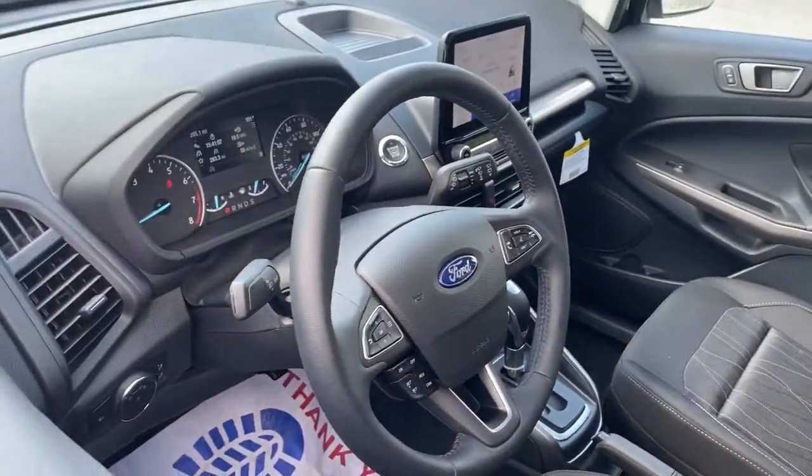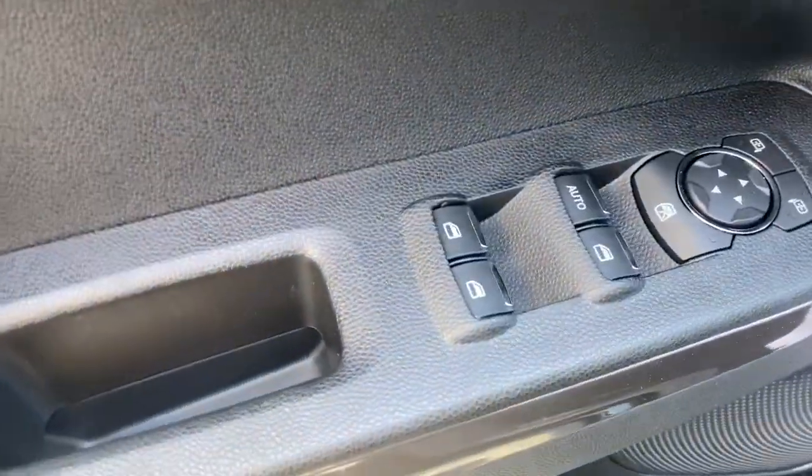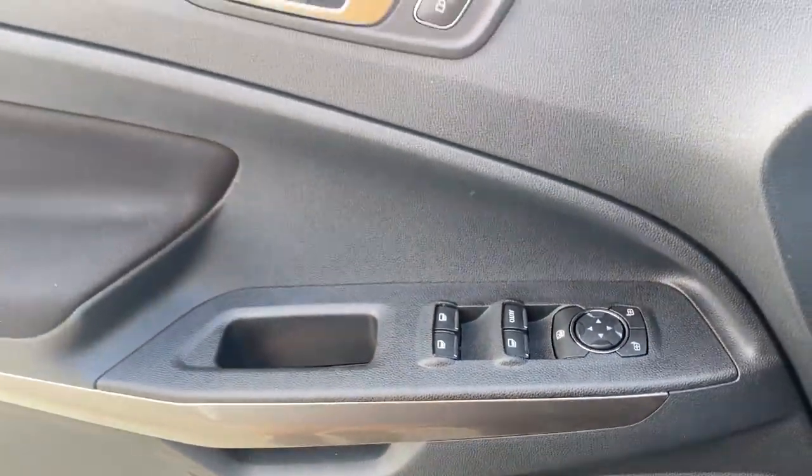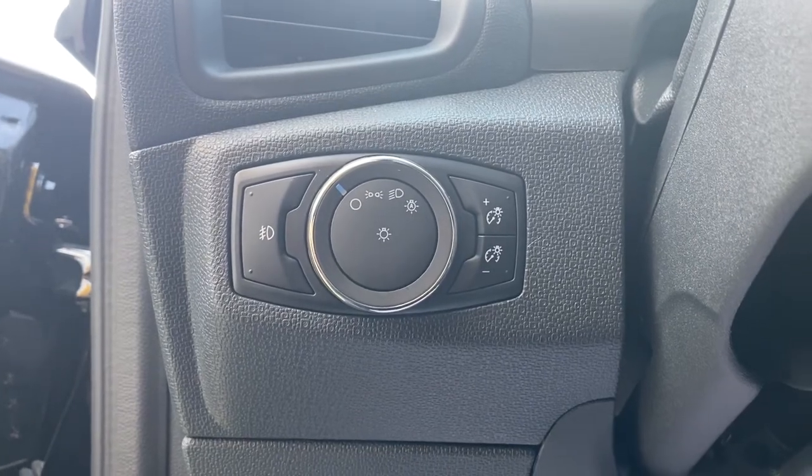The following are some of this vehicle's highlighted options: electronic stability control, aluminum wheels, trip computer, power windows, bucket seats, cruise control, four-wheel disc brakes, and power steering.